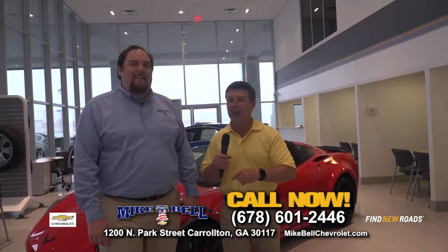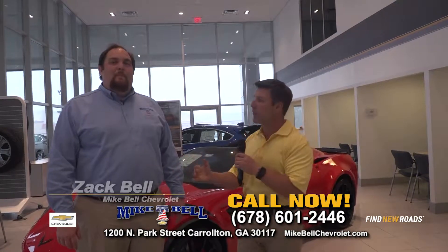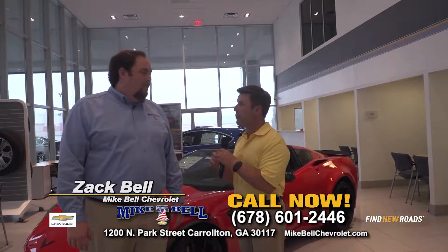Spring savings at Mike Bell Chevrolet in Carrollton. I'm with Zach Bell, and you have some incredible savings this month.